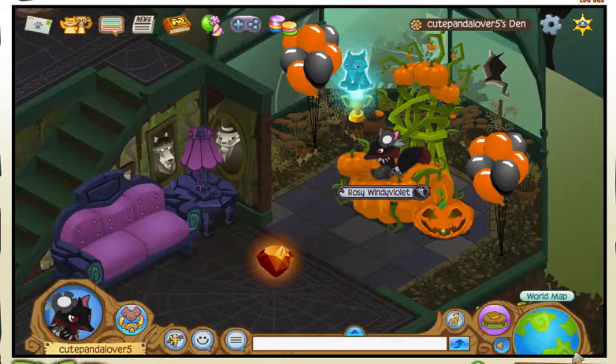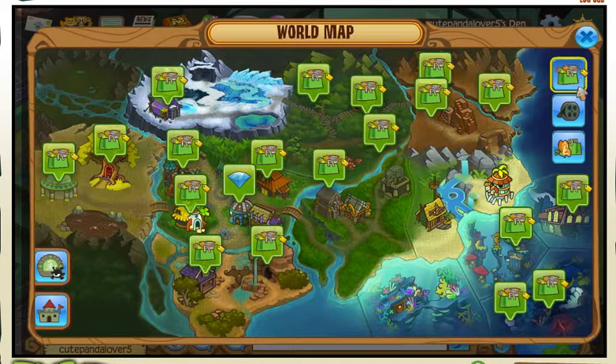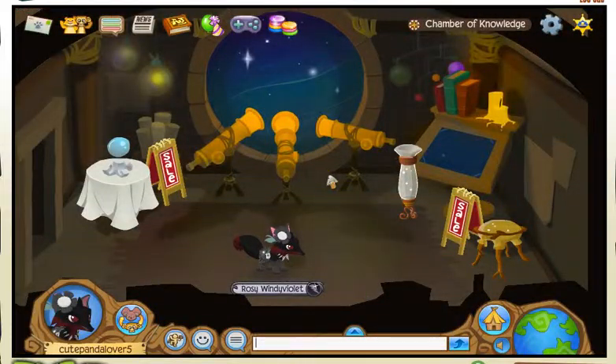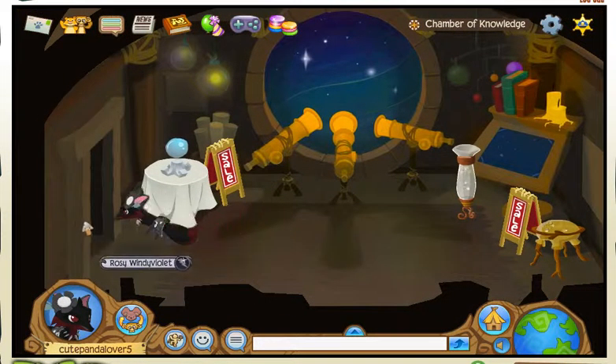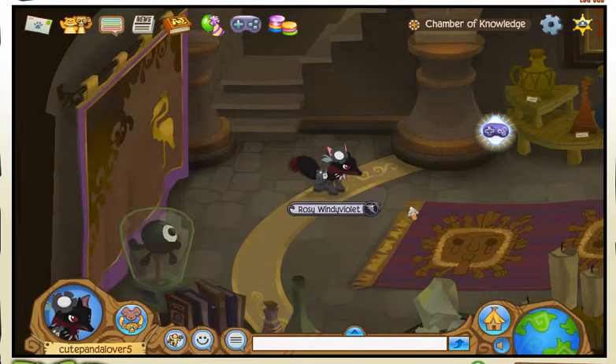Follow me to the most amazing place in the world — well, maybe not the most amazing place. The Temple of Zios, or Zodzer, or however you say it. Just one of those Animal Jam names that are hard to pronounce.